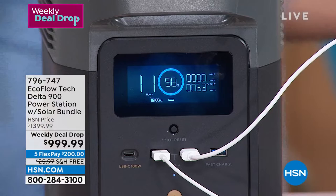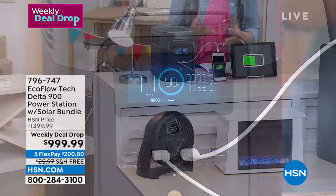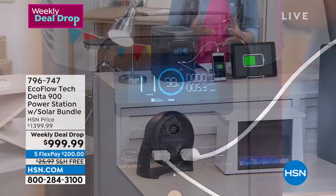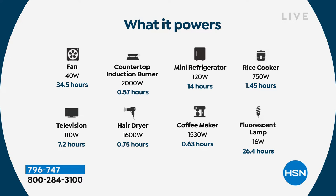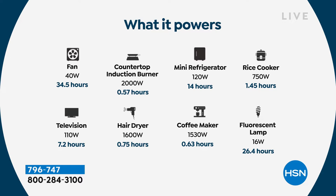Let's talk about what we can really power with this, because sometimes we see something so small and compact and wonder: can I really charge my CPAP machine for over six hours? The answer is yes. A coffee maker? Yes. A floor fan? Over 34 hours. I want people to know that even at this small unit size, you can still power the things we're going to need if the power goes out.